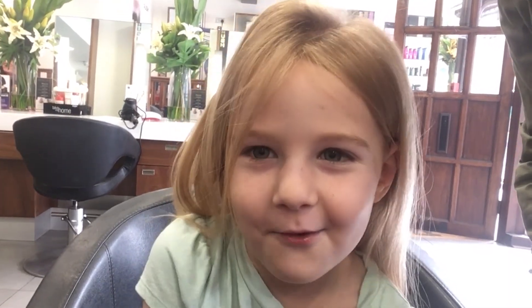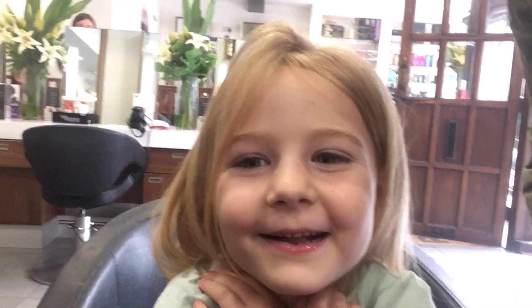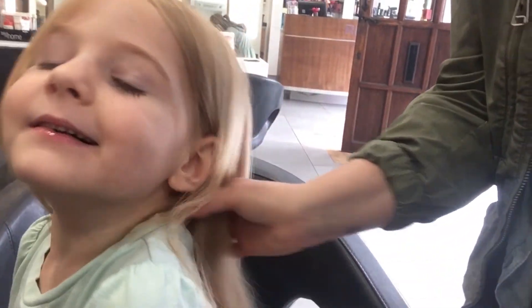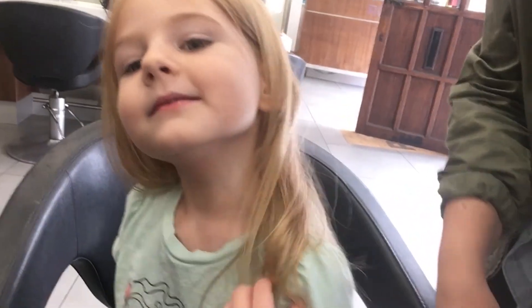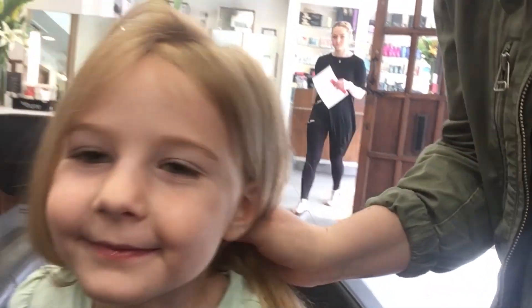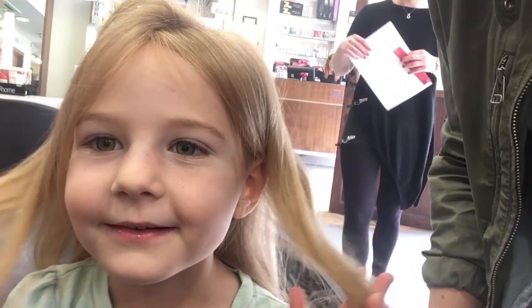What are we going to do today? We are going to donate my hair! That's cool — are you excited? Let's see how long your hair is right now. Look at how long and pretty it is! It's going to be short in just a little bit, but that means somebody else gets to have long and pretty hair.